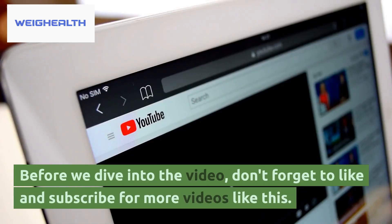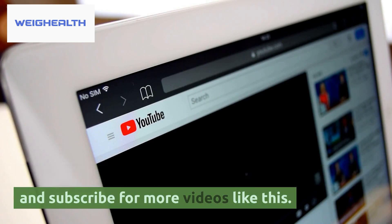Before we dive into the video, don't forget to like and subscribe for more videos like this.